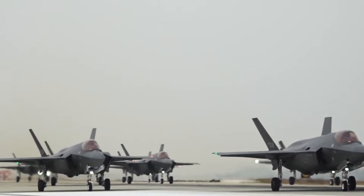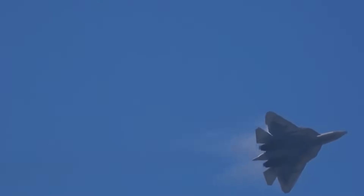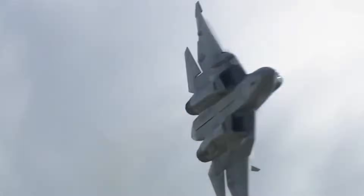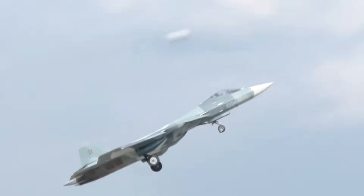To understand why the Su-57 is built this way, you have to understand the religion of Western airpower: stealth. Since the 1980s, American doctrine has been simple — first look, first shot, first kill. If the enemy can't see you, they can't kill you. American engineers spend billions of dollars hiding heat signatures.